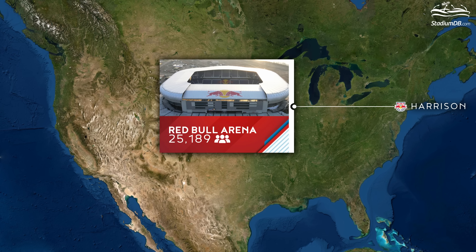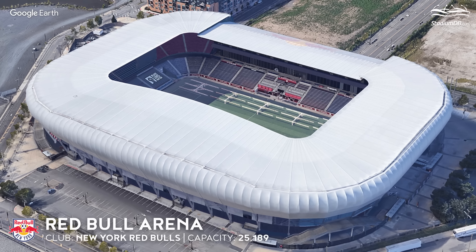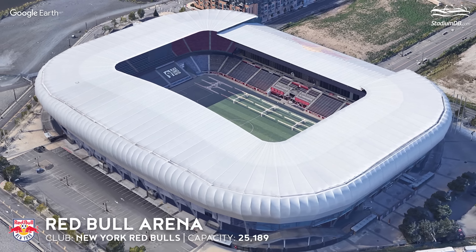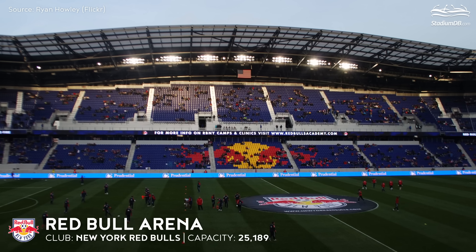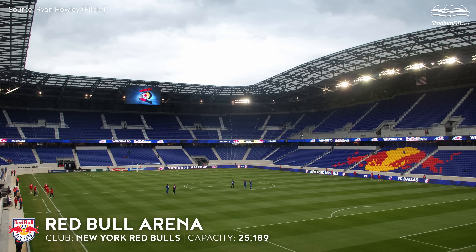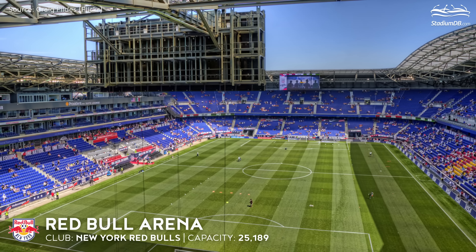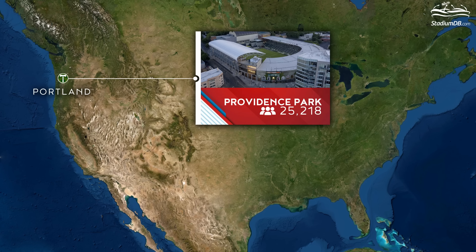Red Bull Arena, capacity 25,189 — New York Red Bulls. When it was built in 2010, some fans were unsure about the fully covered auditorium. At the time, New Jersey's home pitch was more European than any other MLS venue.